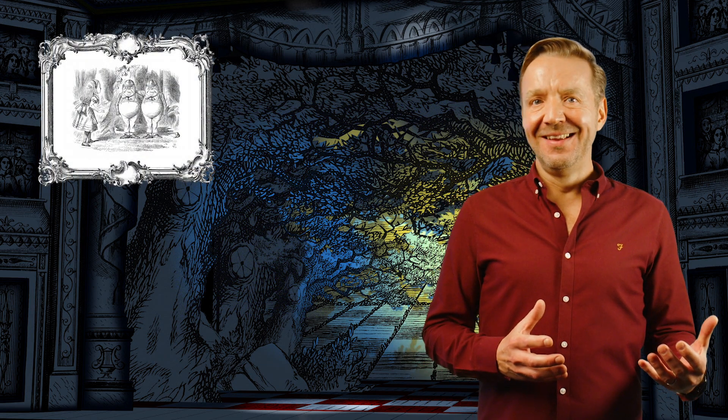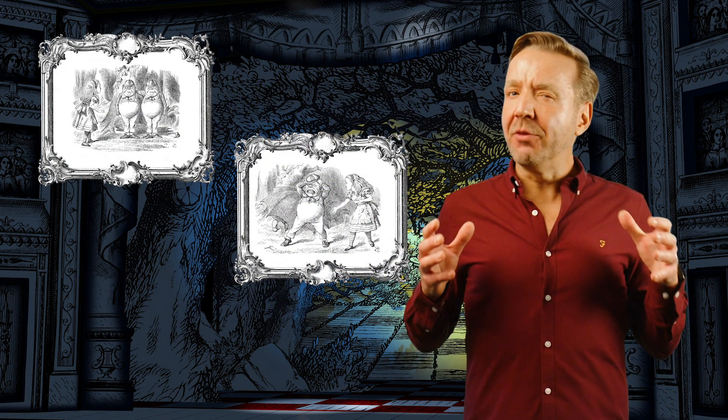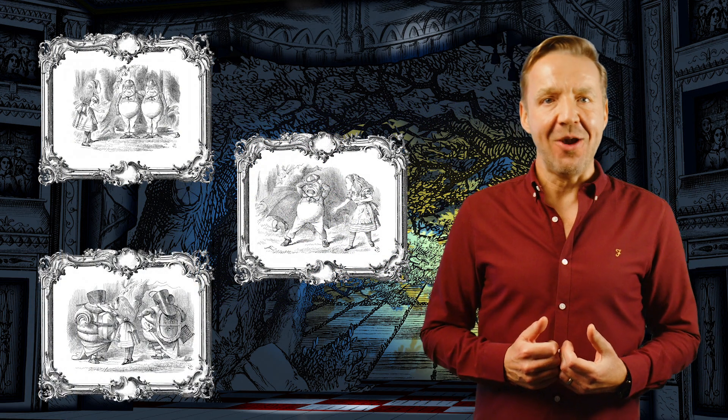The trombone is the perfect instrument for Tweedledum and Tweedledee because it can sound comical, make some wild sound effects, and it's one of the most powerful instruments in the orchestra.